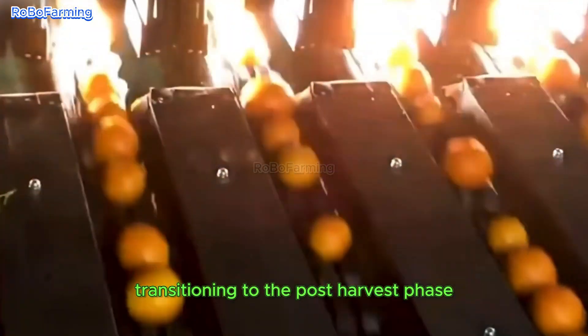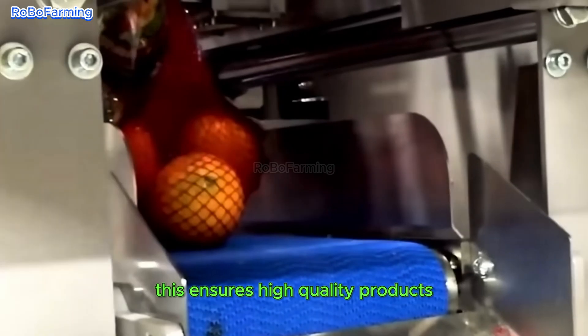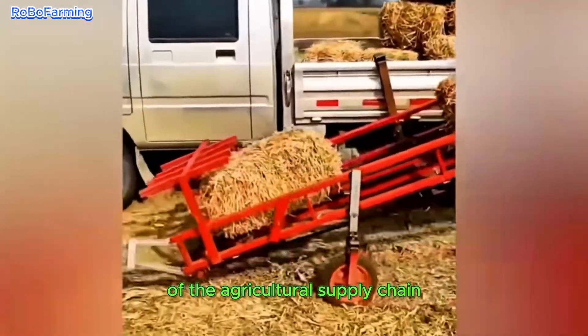Transitioning to the post-harvest phase, automated systems efficiently manage essential tasks such as cleaning, sorting, and packaging produce. This ensures high-quality products are prepared for distribution, further enhancing the efficacy of the agricultural supply chain.